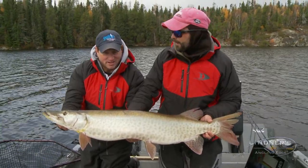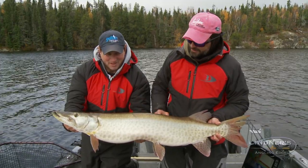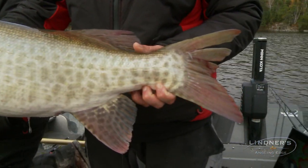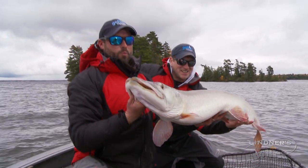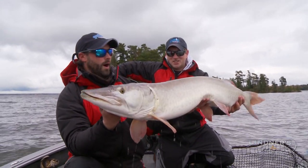This is a pounding — we are pounding. Talk about being able to pattern fish, this is the place you can do it. And trolling is a great way. Sunset Country of Ontario, buddy — that is the place to come and get just giants. And it's not just one, we've been getting multiples. Let's get her back in.